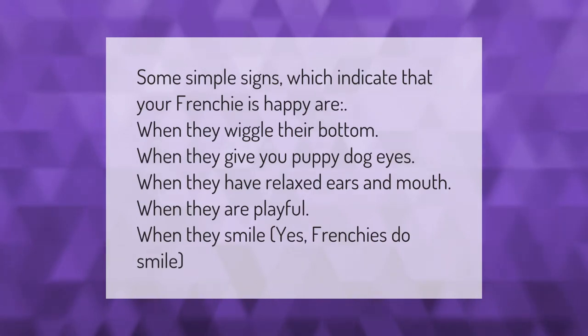Some simple signs which indicate that your Frenchie is happy are when they wiggle their bottom, when they give you puppy dog eyes, when they have relaxed ears and mouth, when they are playful, and when they smile — yes, Frenchies do smile.